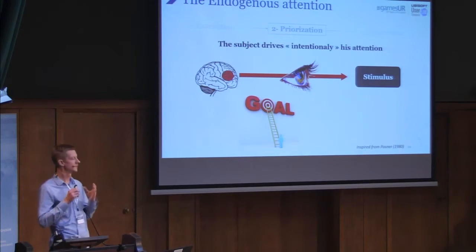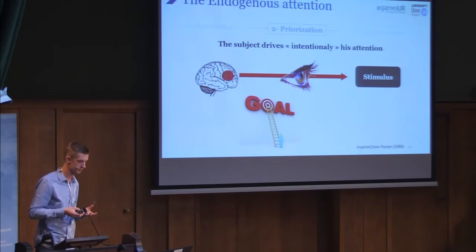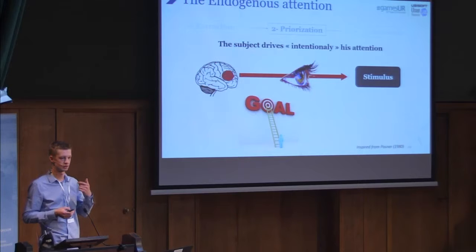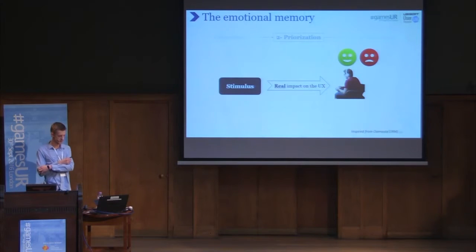By opposition to the first mechanism, there is endogenous attention — quite simply, a mechanism based on the subject's motivation and intention. Concretely, if a player wants to know the position of enemies around him, he will probably look at the minimap in the bottom-left corner of the screen. He decides by himself to do that. In addition to these two mechanisms, our past experiences — particularly our emotional memory — play a very important role in the focus of attention. Our brain is able to tag a stimulus as emotional, to facilitate its detection and the focus of attention when we encounter the stimulus again.